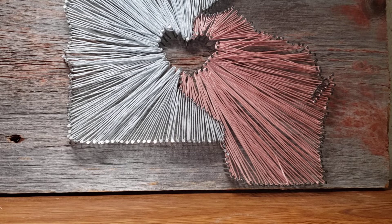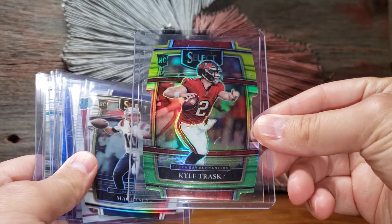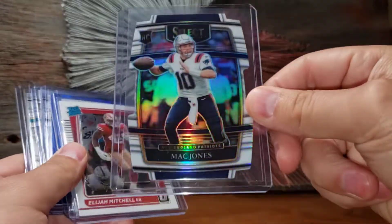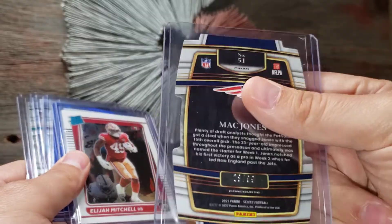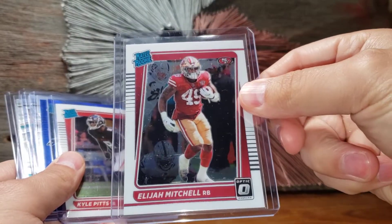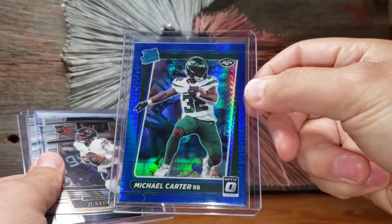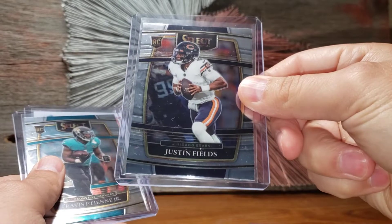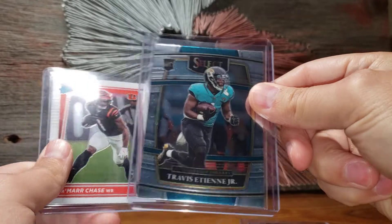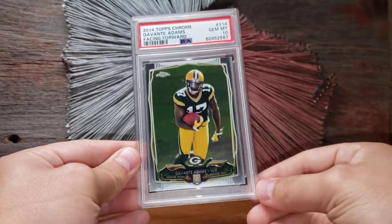First, my kids and I opened a blaster of Select Football and a mega of Optic Football. Here are some of the highlights: got the Kyle Trask rookie card yellow-green retail, a Mac Jones refractor die-cut numbered out of 99 — happy to pull a numbered card. Also Elijah Mitchell, who's done for the season unfortunately, Kyle Pitts Falcons rookie, Michael Carter in the Walmart exclusive blue parallel, Justin Fields, Travis Etienne, and a Jamar Chase base rookie.